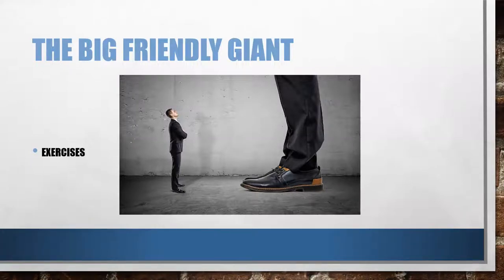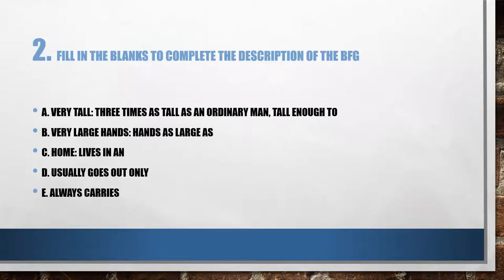The big friendly giant — here are the exercises. We begin with question number two in the textbook, which states: fill in the blanks to complete the description of the BFG, the big friendly giant. A: very tall, three times as tall as an ordinary man. Tall enough to — tall enough to do what? Check your answer.